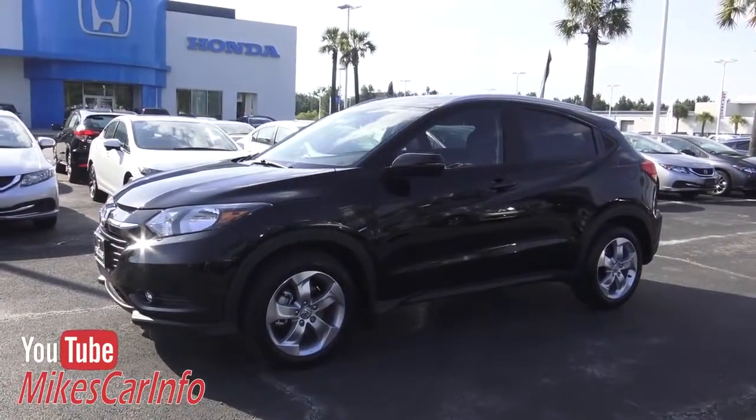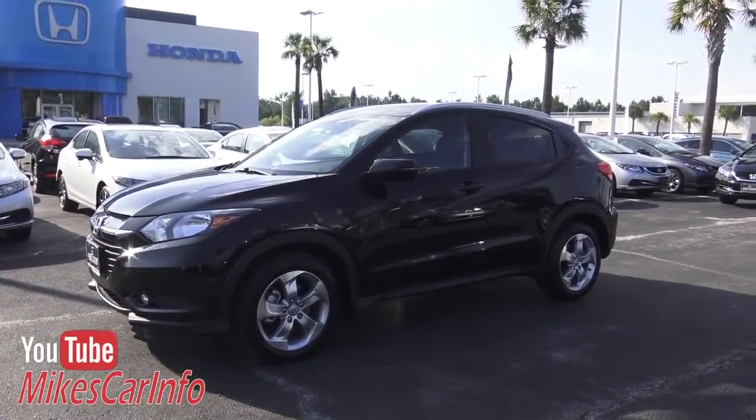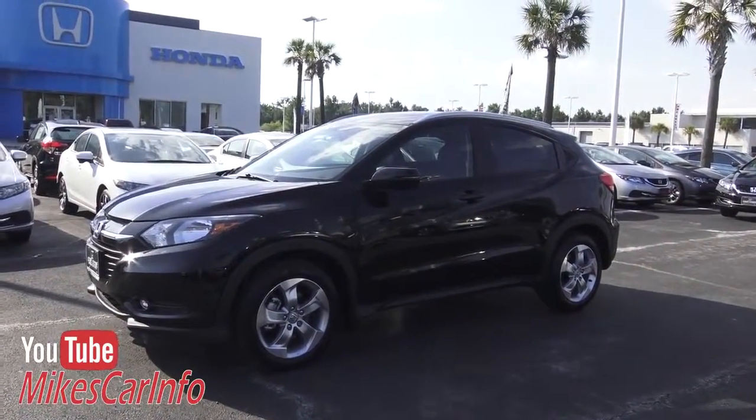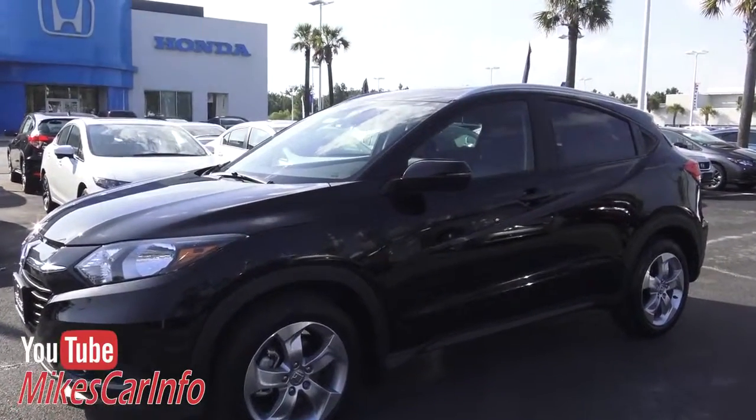Hey, this is Mike. Before I get started, please hit the subscribe button — I know you will not be disappointed. I have hundreds of videos like this and I'm trying to help you out, so please hit the subscribe button to help me out.